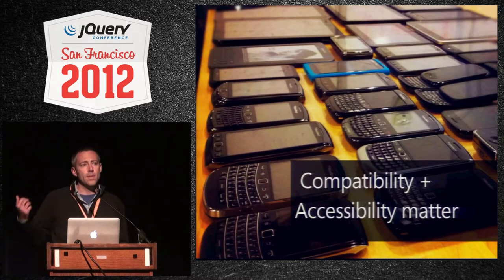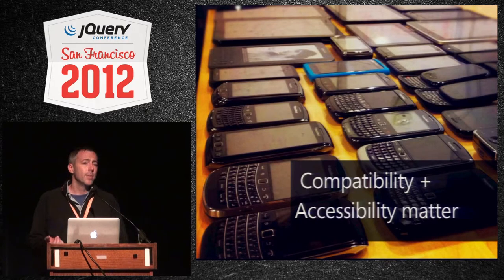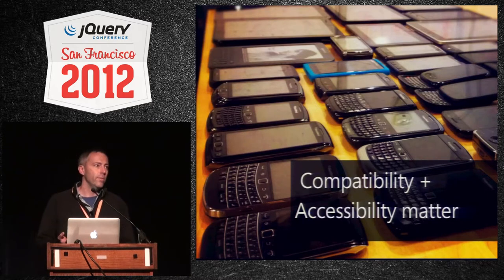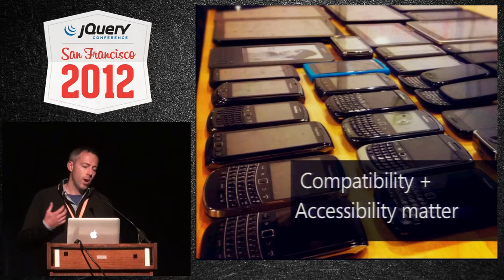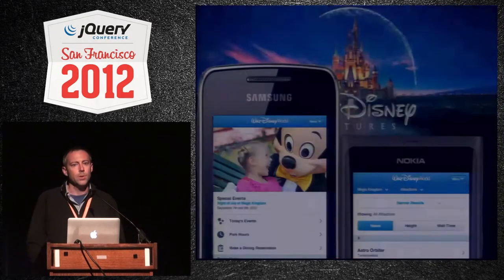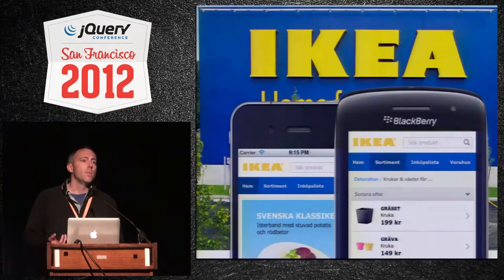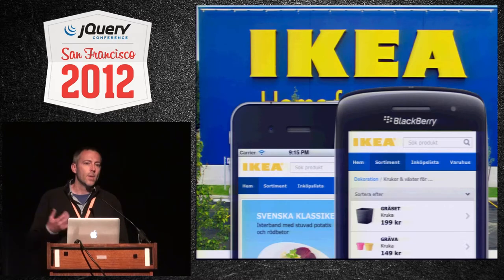These numbers are bearing out the theory that broad compatibility with all devices and accessibility from the start is really important, and that this library fills that gap really well. Prior to this, every other library was just WebKit. If you're a large company like Disney or IKEA, you really want to make sure you're reaching the broadest possible audience, and that's why we're seeing companies like this adopt jQuery Mobile.